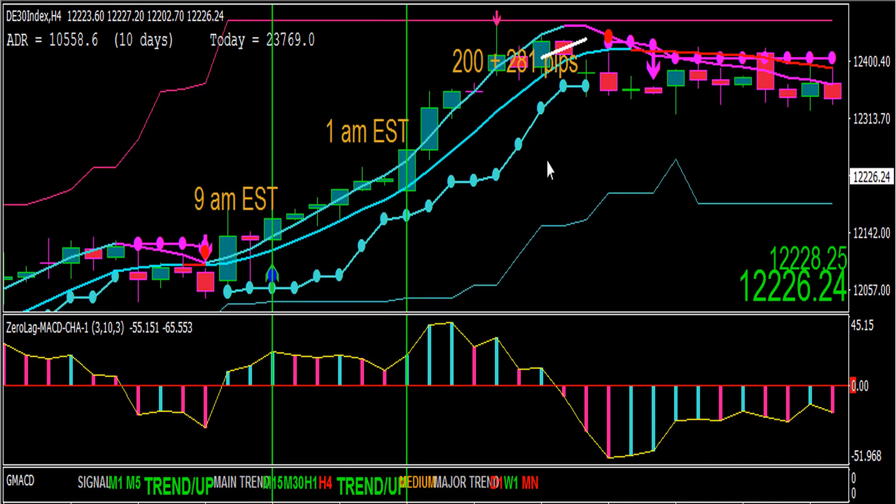Europeans love to trade the DAX, and Americans can also get in at 9 a.m. Eastern easily. The 1 a.m. entry is harder for Americans but popular with European traders. It's easy to trade in the 4-hour chart, and you can take partial profits along the way during pullbacks. The DAX trends very well most of the time, making it highly enjoyable to trade.